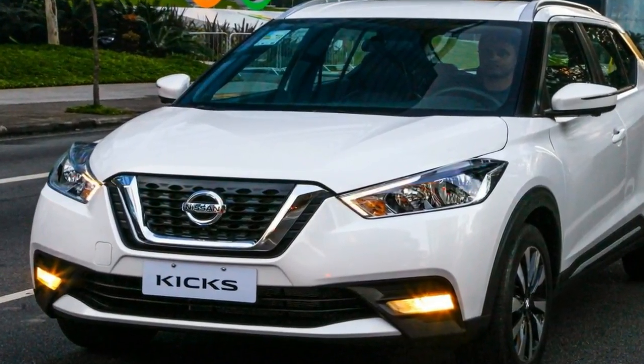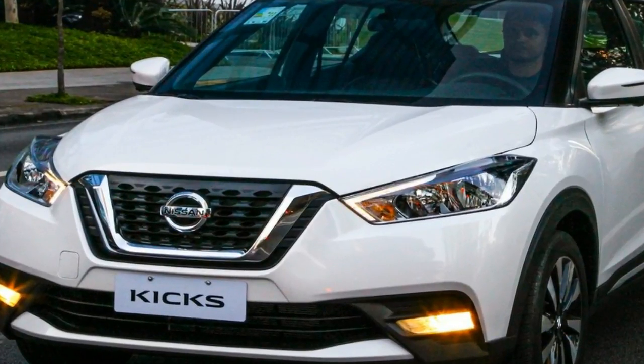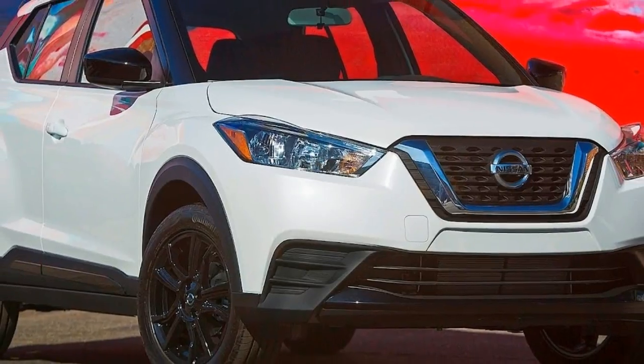Finally, there's no all-wheel drive option either, so the Kicks doesn't even have the bare minimum poor weather advantage implied by the crossover shape.